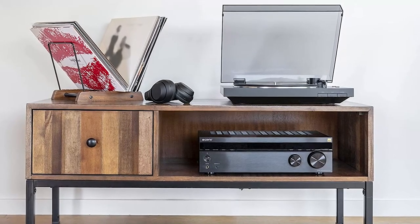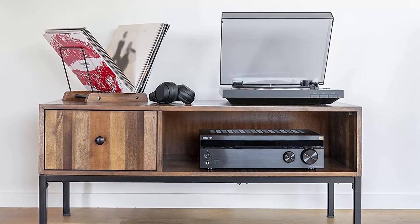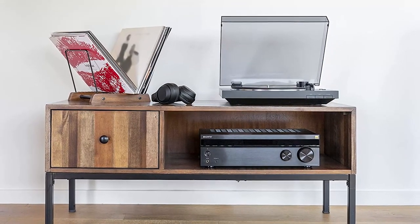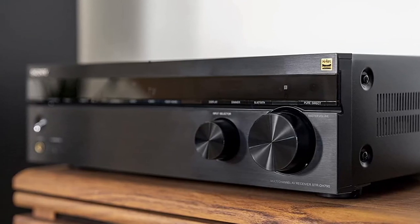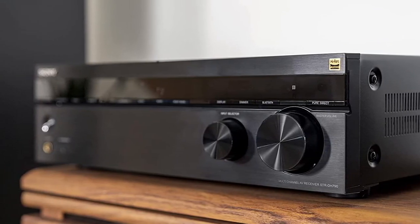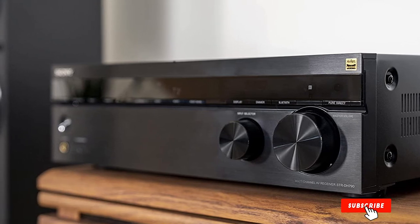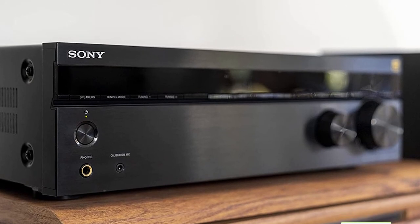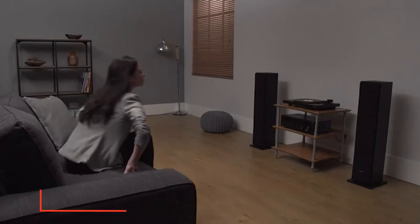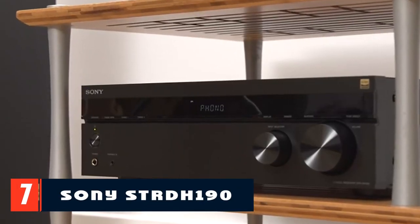It is also worth noting that thanks to a powerful amplifier, the receiver can operate in bi-amping mode, where high and low frequency signals are transmitted from the amplifier through different wires. Four HDMI inputs and one HDMI output allow for full 4K Ultra HD. The receiver can create a virtual surround sound field from only two front speakers in restricted zones, and support for operation in two zones allows you to split the receiver's power for connecting additional speakers.